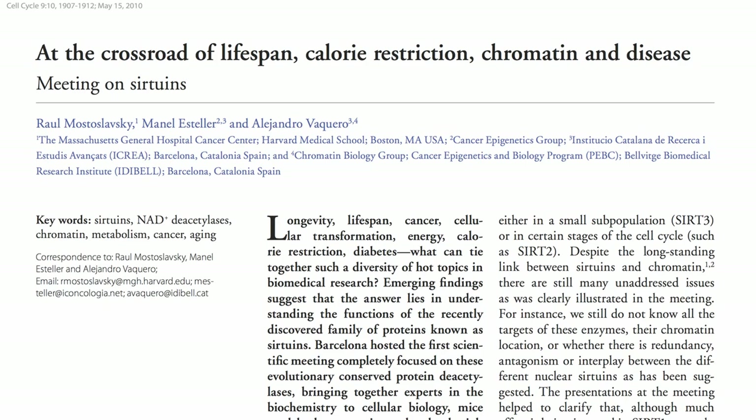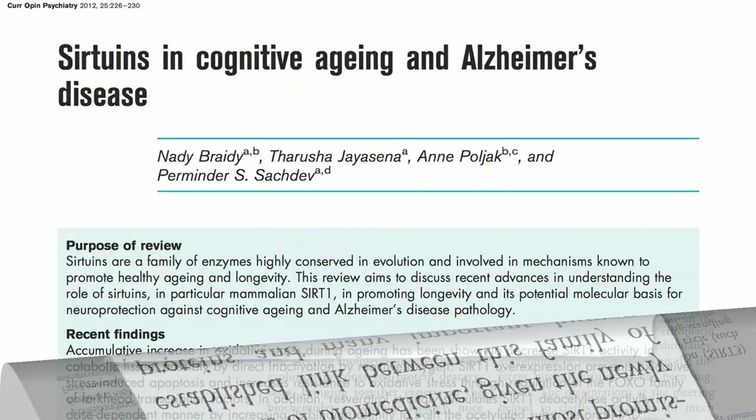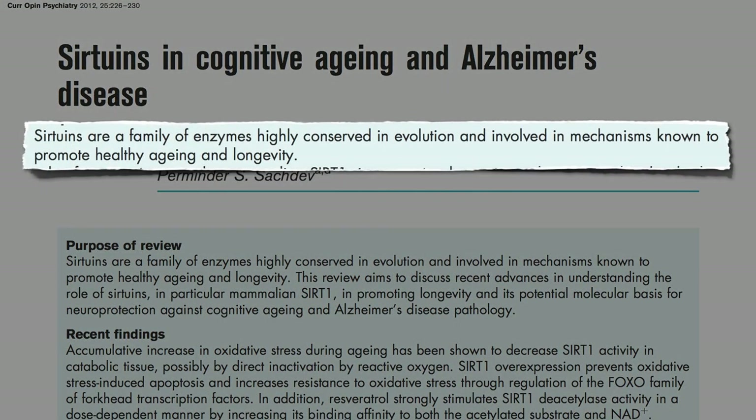Although they were discovered only about a decade ago, the study of sirtuins has become one of the most promising areas of biomedicine, since they appear to be involved in promoting healthy aging and longevity.